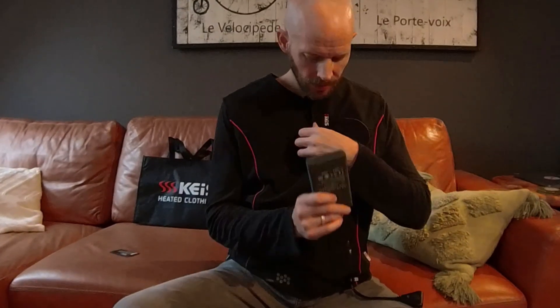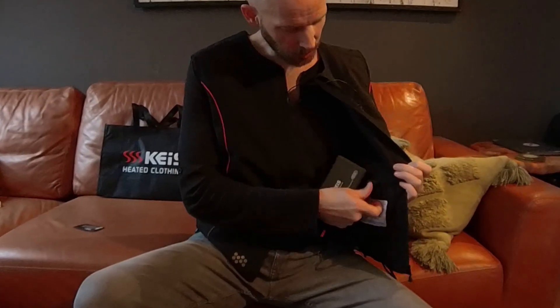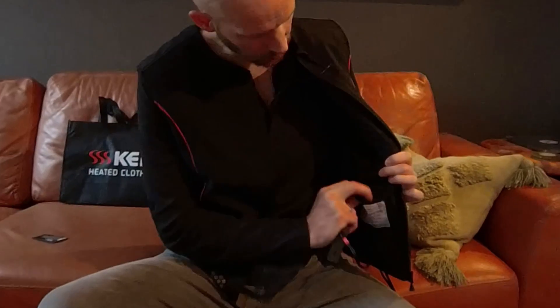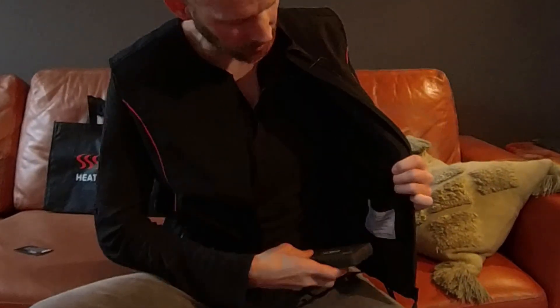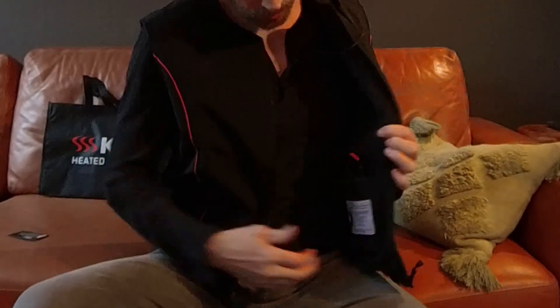That's awesome. I can finally have a warm cuddle on the bike without having to buy somebody else a piece of cake at the coffee stop. I don't really want this battery flapping around while I'm on the bike, but luckily there's a pocket on the inside of the jacket — actually there are two in there. There's a smaller battery you can get and a bigger battery, and there's a pocket for each size. It gives a perfect fit, Velcro secured, nice and tidy.